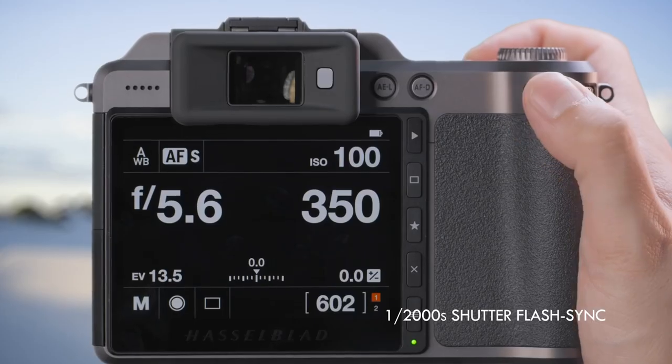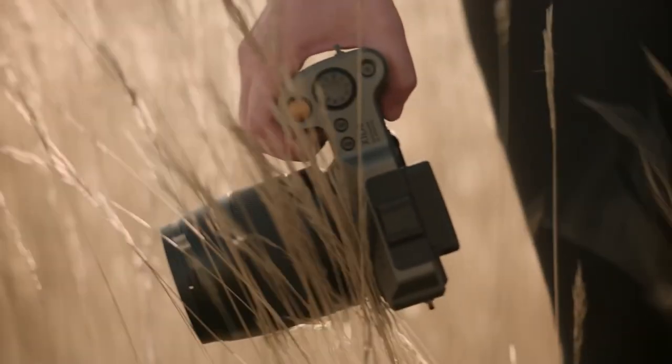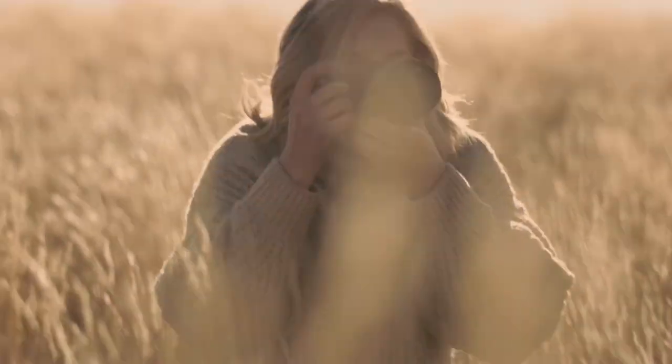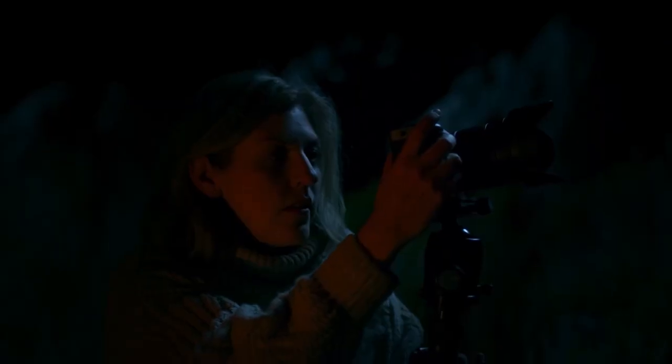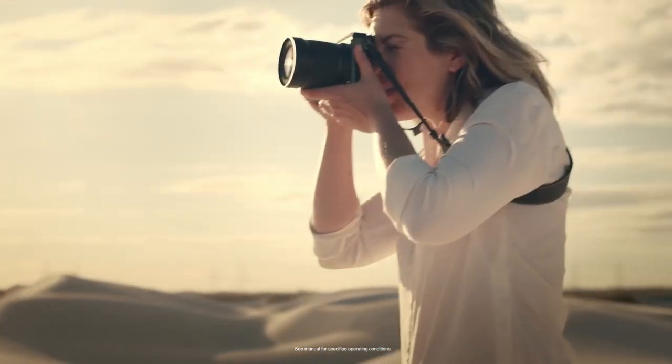Here's something you should know before buying the Hasselblad X1D2: the autofocus system is reliable and accurate, however it may be slower than some of the latest full-frame cameras. Overall, the Hasselblad X1D2 is an excellent choice for photographers who prioritise image quality and a premium shooting experience.